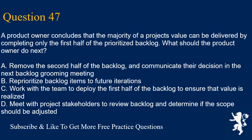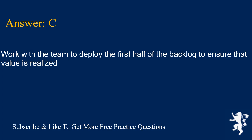Question 47. A product owner concludes that the majority of a project's value can be delivered by completing only the first half of the prioritized backlog. What should the product owner do next? A. Remove the second half of the backlog and communicate their decision in the next backlog grooming meeting. B. Reprioritize backlog items to future iterations. C. Work with the team to deploy the first half of the backlog to ensure that value is realized. D. Meet with project stakeholders to review the backlog and determine if the scope should be adjusted. Answer is C. Work with the team to deploy the first half of the backlog to ensure that value is realized.